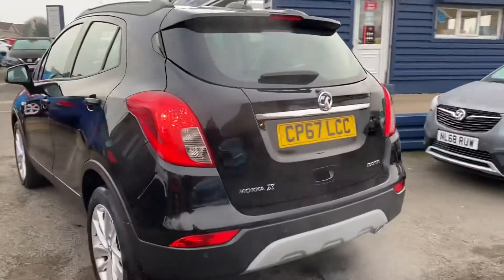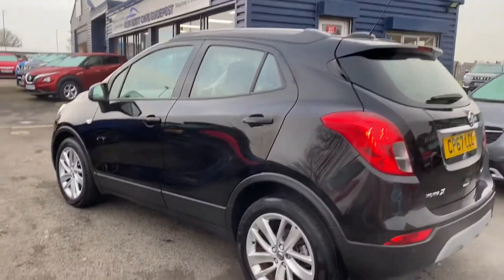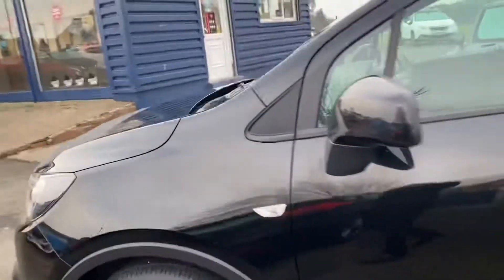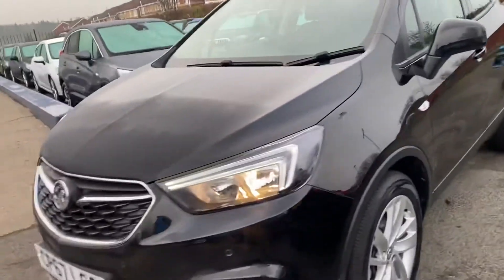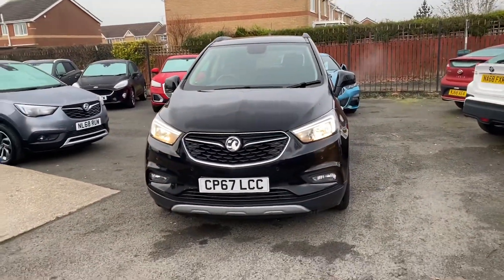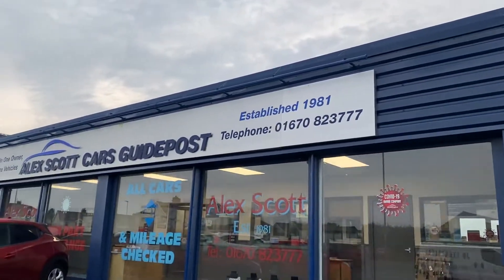It's a late 2017 car. Finance options are available on this. Part exchanges are welcome. We do home deliveries now, so please ask us about home deliveries. We're at Alex Scott Cars in Guidepost on 01670 823777.